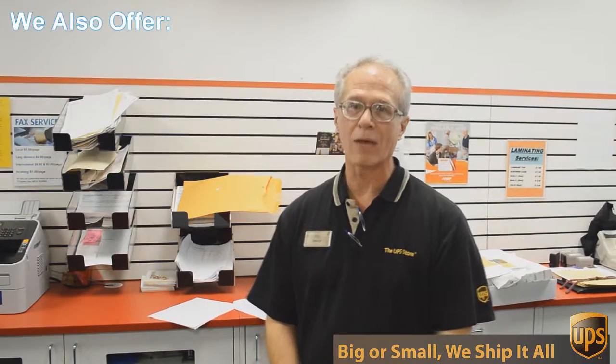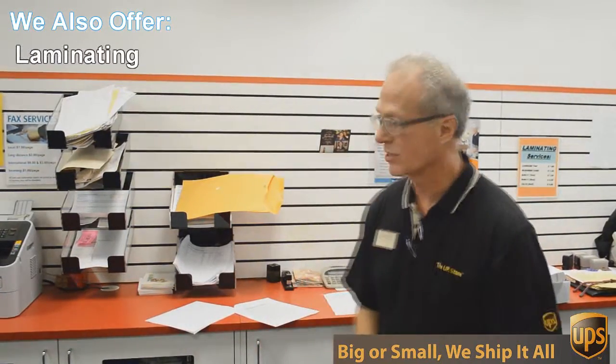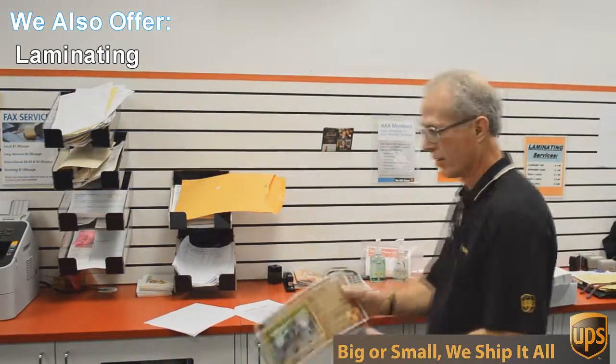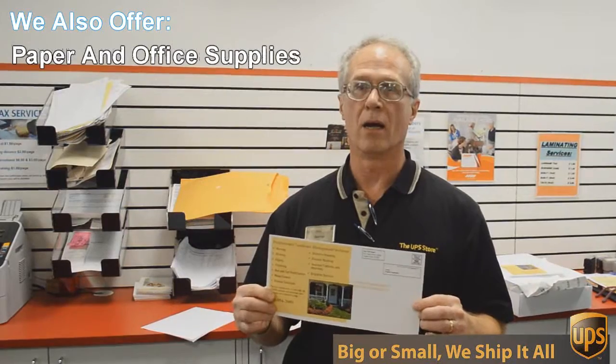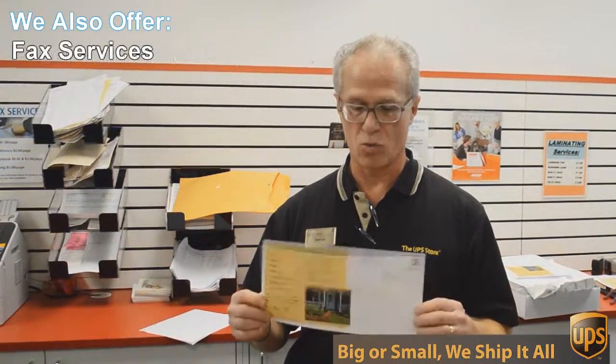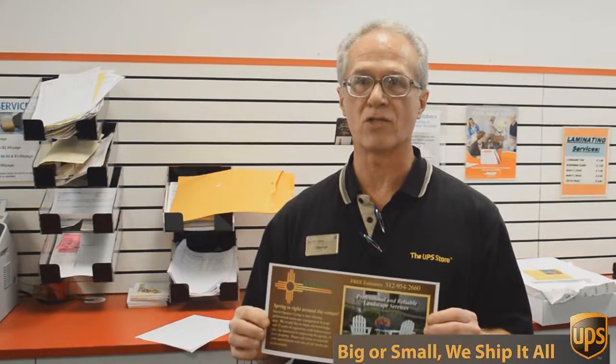One of those things is copying and printing. We do black and white and color copies and printing. An example of that would be this flyer here that we're doing today. This is a double sided, 6 by 12 inch flyer, full color and we're going to send out 717 of these to Austin addresses.